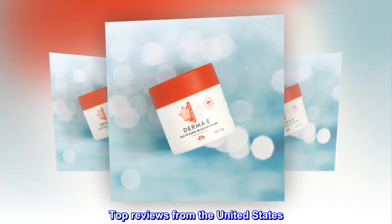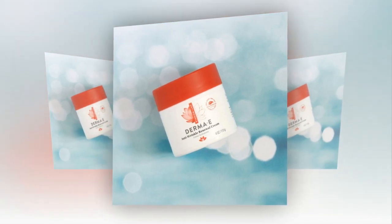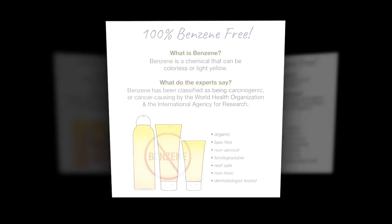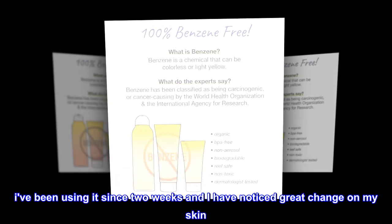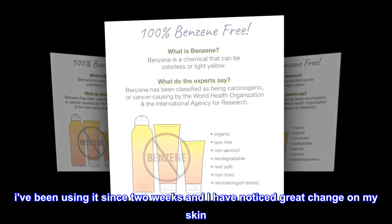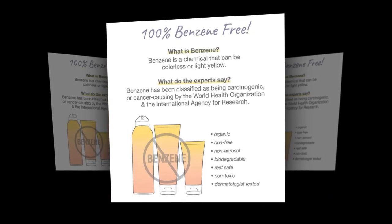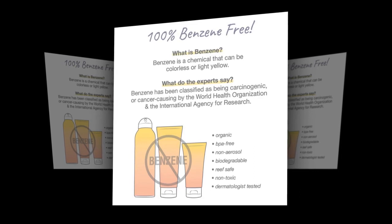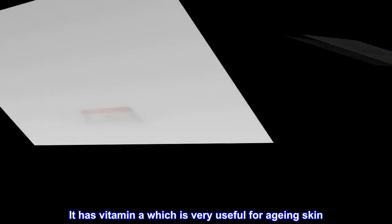Top reviews from the United States. Awesome cream for aging skin. Derma E is a popular brand from USA. I've been using it since two weeks and I have noticed great change on my skin. My skin is more firm and my skin has become tighter. It has vitamin O which is very useful for aging skin.